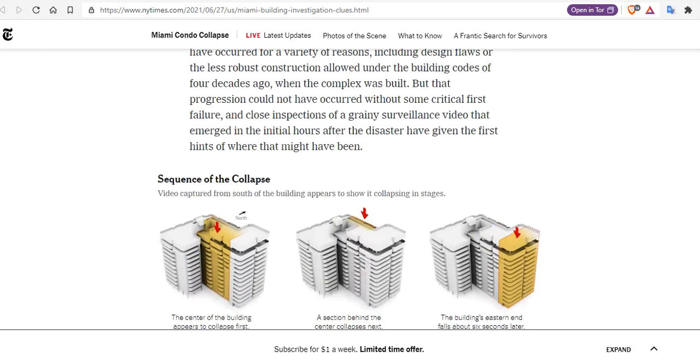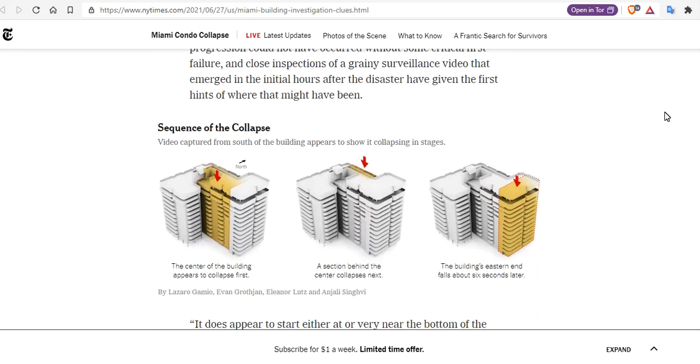Here is the sequence of the collapse. The center of the building appears to collapse first, which we can see in the video. Then the north wall — the back wall — seconds later. And then three or four seconds later, the entire eastern parking garage falls.